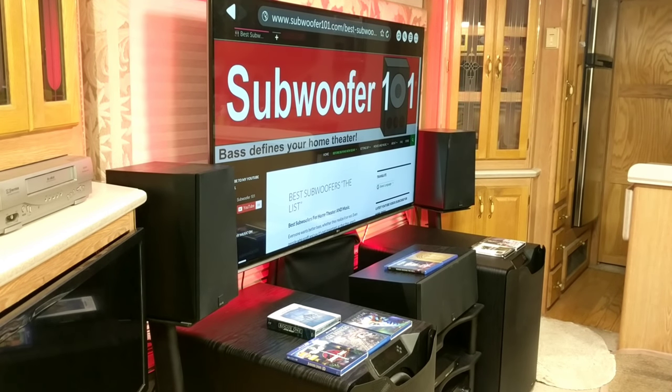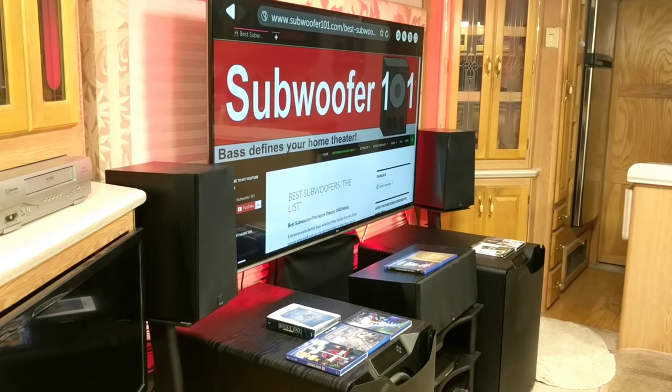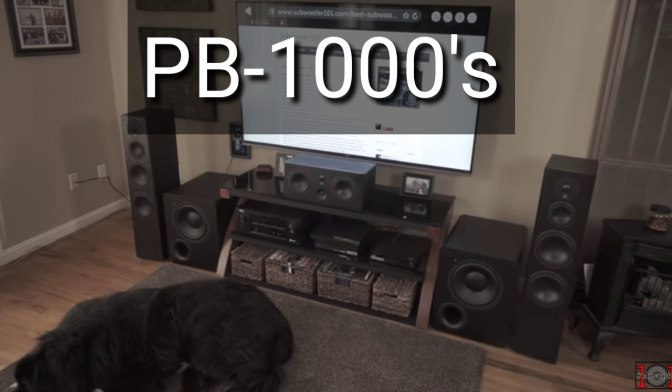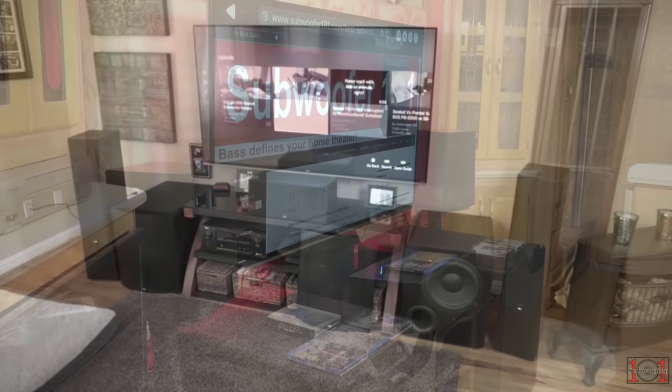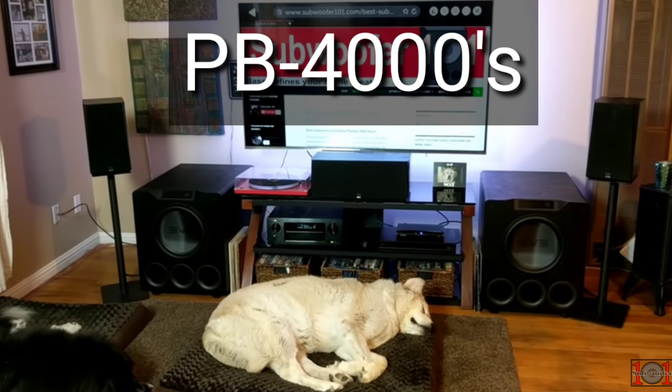What the PB3000s allow is for someone with the budget for a single PB16 Ultra to instead get dual PB3000s, still get the app, and get all the functionality of the higher-end SVS subwoofers at the lowest price you can do that. The PB1000s and PB2000s are great subs that get you into the subwoofer game, but bass is addictive — I'm surprised at how many people buy dual PB1000s and then tell me they're stepping up to the 4000s. It happens more than I'd expect.